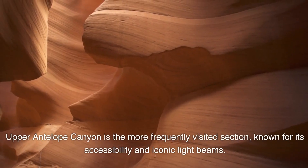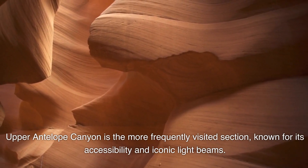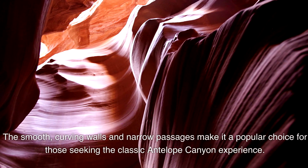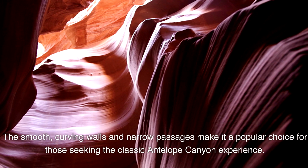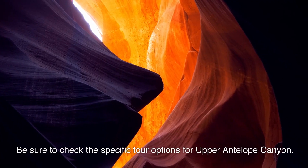Upper Antelope Canyon is the more frequently visited section, known for its accessibility and iconic light beams. The smooth, curving walls and narrow passages make it a popular choice for those seeking the classic Antelope Canyon experience. Be sure to check the specific tour options for Upper Antelope Canyon.